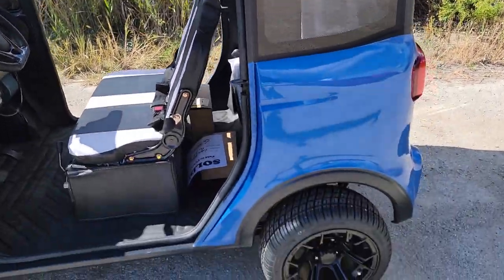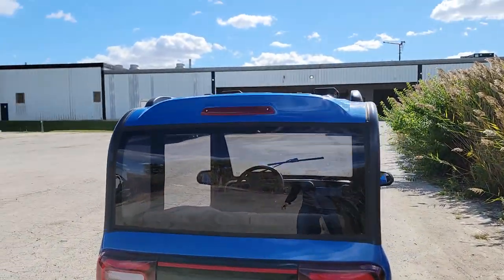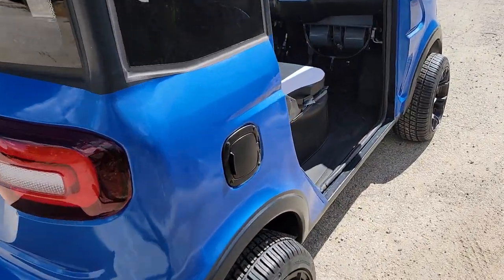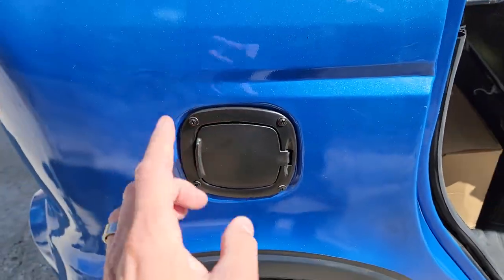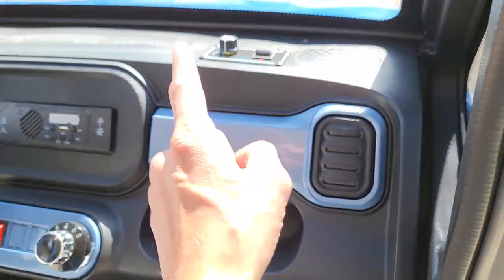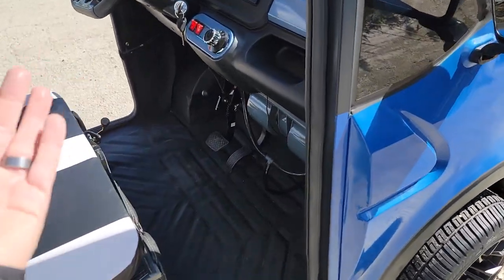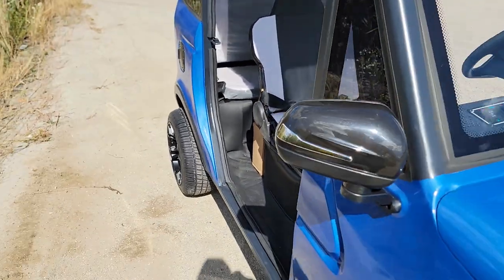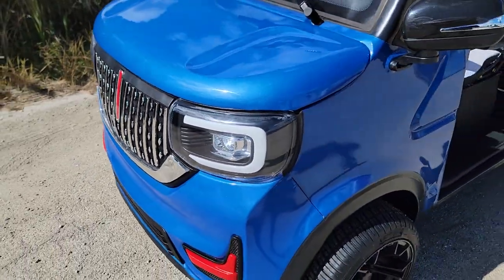This one drives just like a regular golf cart, and it also has heat and optional AC. It plugs into a regular 110-volt wall outlet, so it's very easy to charge. In the heat, put the air on; when it's cold, put the heat on.